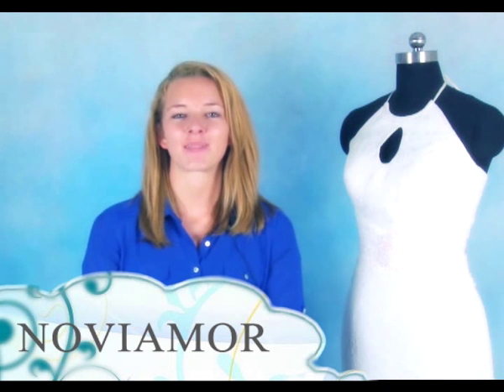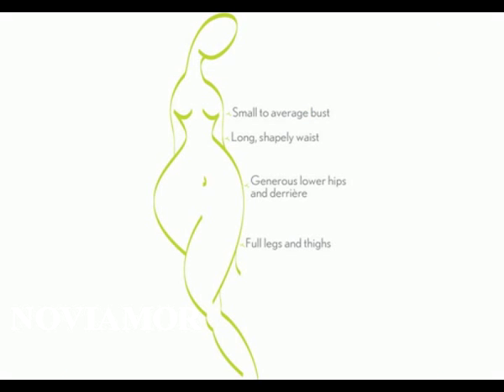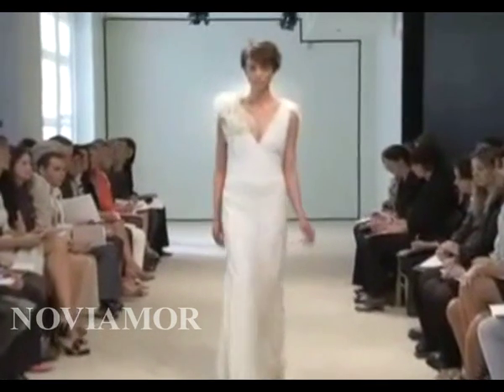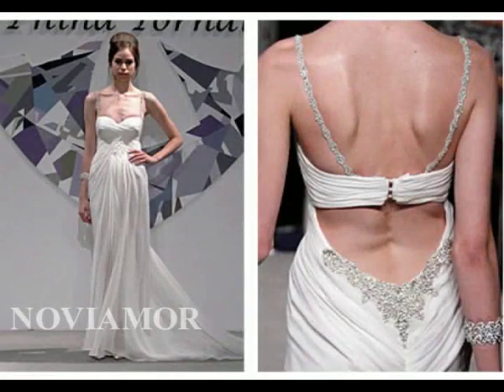Hello everybody, my name is Nicola. I'm now going to introduce a small busted body shape. Small chested women really don't realise how lucky they are. When it comes to wearing dresses, the sky really is the limit.